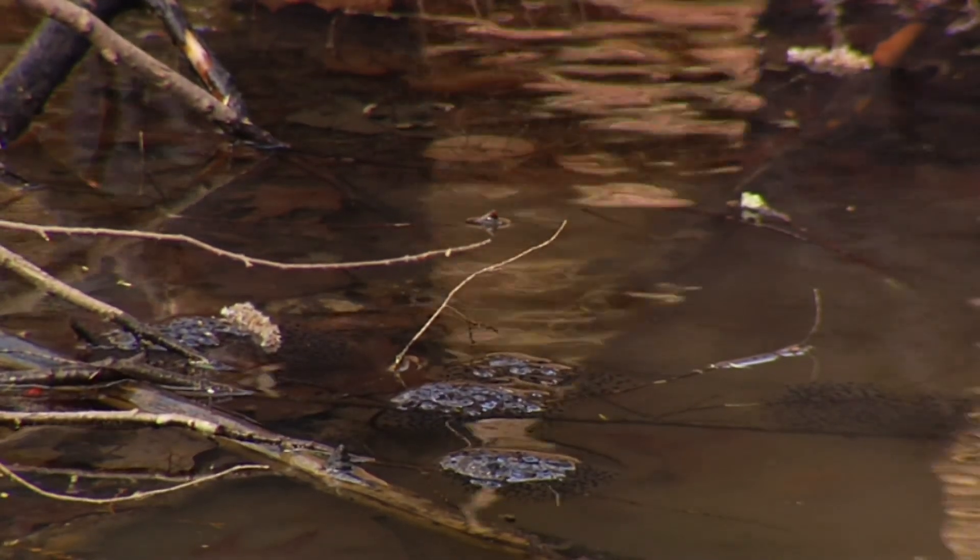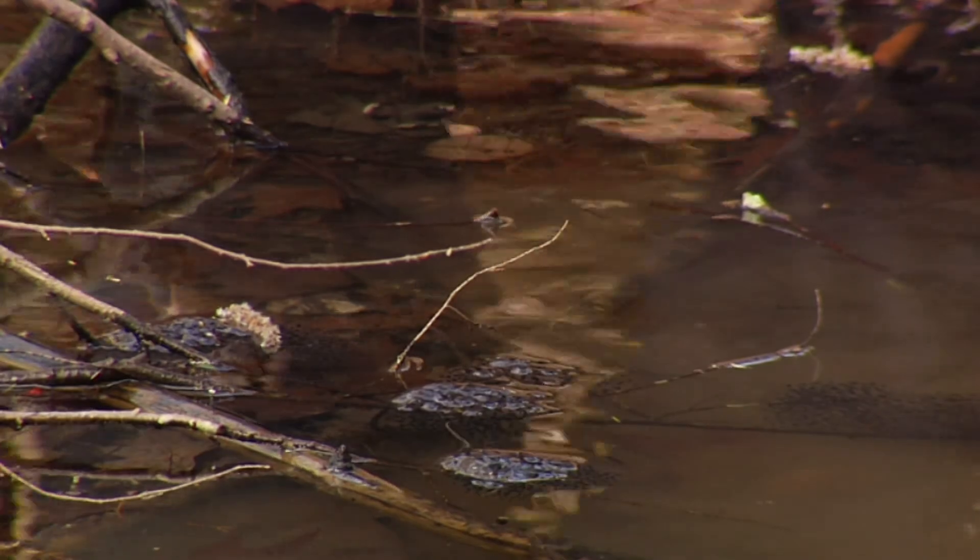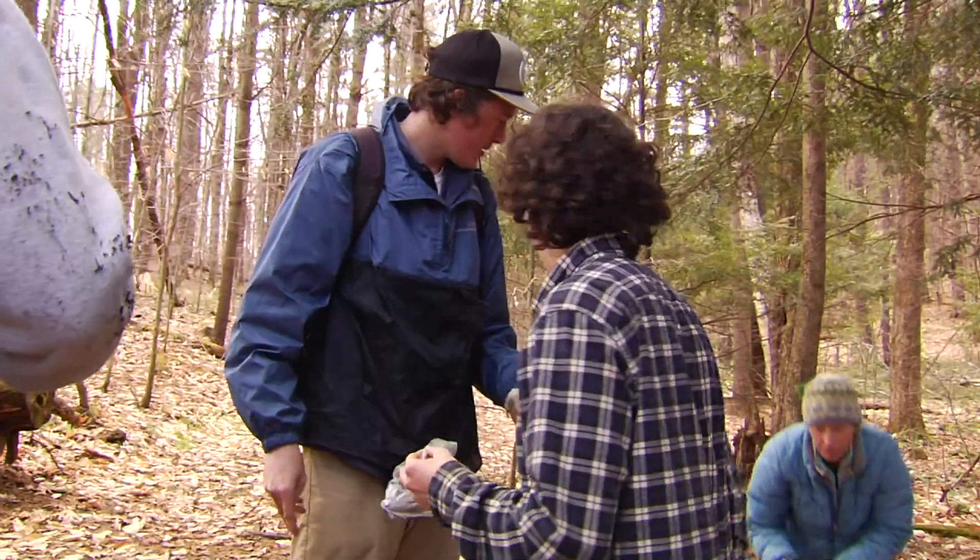These field trips where we really get to get out here and see the stuff — they're great learning experiences. And especially with the herps, unlike some of the other species, you get to handle them, which is big, because you can see it, you feel a connection towards it, and I think that's pretty cool.